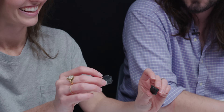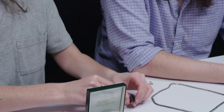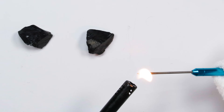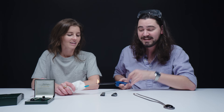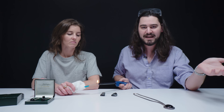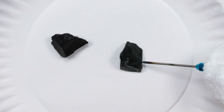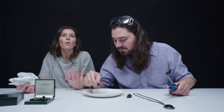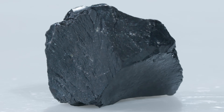We're going to do the hot needle test. This is a reliably diagnostic test for jet because its look-alikes — hematite and onyx — do not produce any odor if you stab them with a hot needle. Give it a poke — that's immediate! It's like a burning tar or coal smell. It smells almost like when you opened a really old suitcase or an old book — kind of musty.